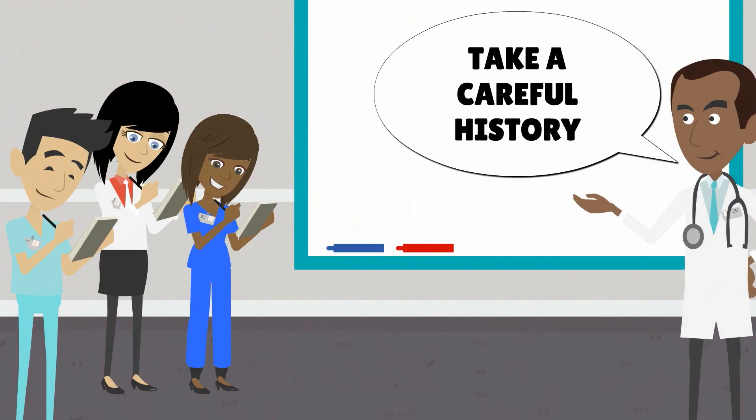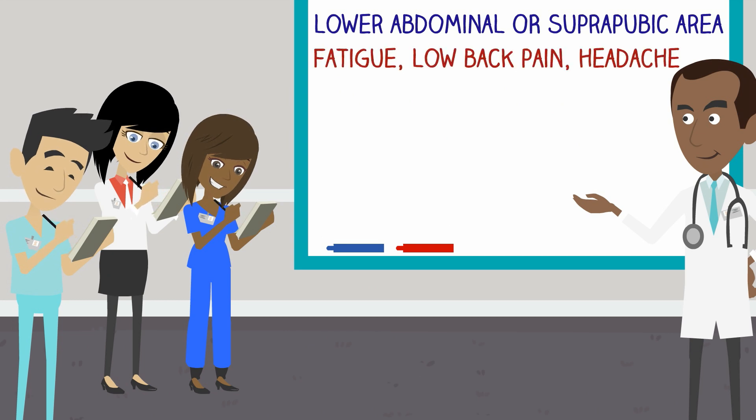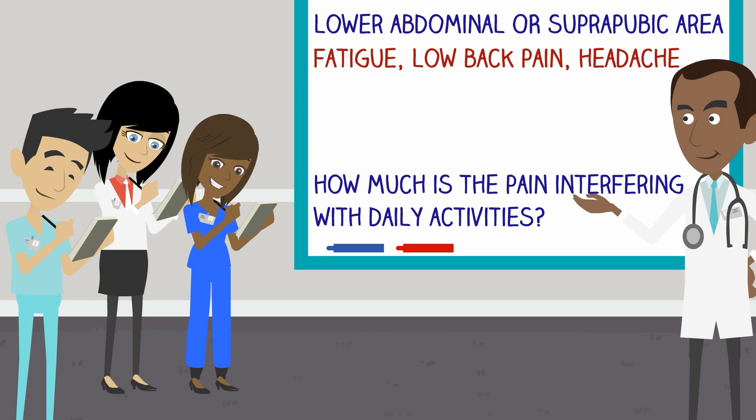Let's now move to evaluation and management. Take a careful history. Find out if the pain is in the lower abdominal or suprapubic area, if there is fatigue, low back pain, or headache, which are common, and ascertain how much the pain is interfering with daily activities such as school, work, or sports.